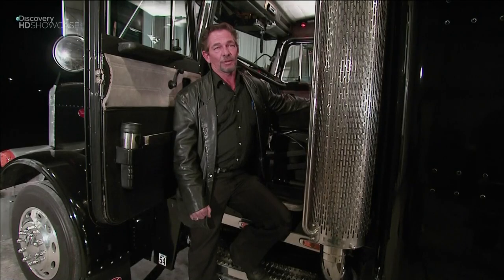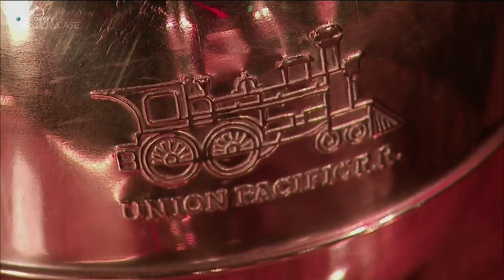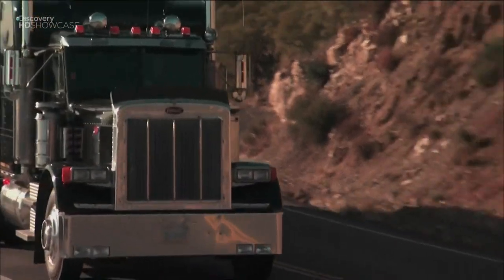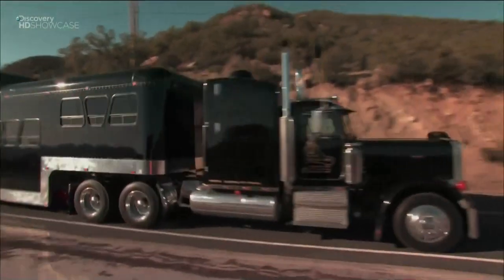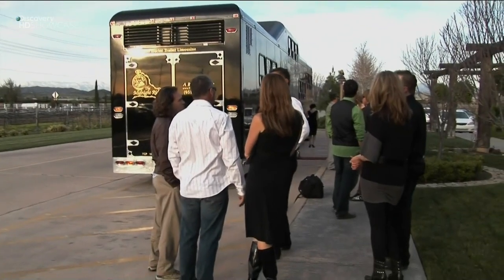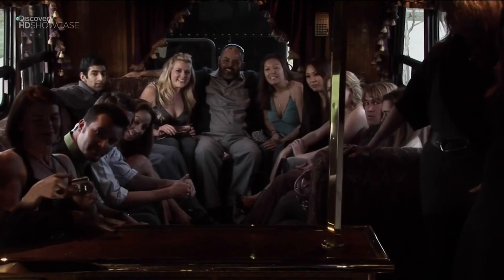The Midnight Rider was built by hand. It doesn't have any plastic or composites in it — everything you see on the Midnight Rider is the real McCoy. It's an event in itself; we find that when people are traveling to their destinations, once they get there, they don't care to get off because they're having so much fun.